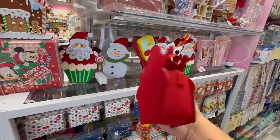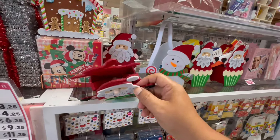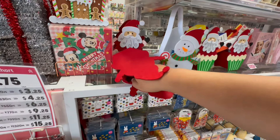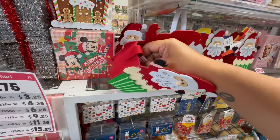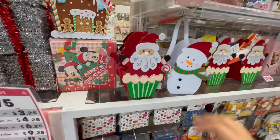Then they have these little Santas. They also have the Snowman. And I think these are also like $3.25 — this one is also 200 yen, so this is $3.25 also.